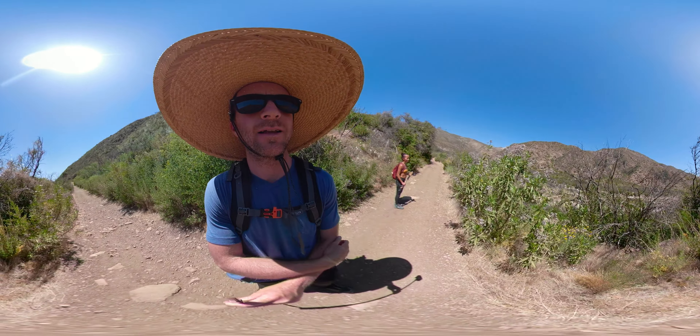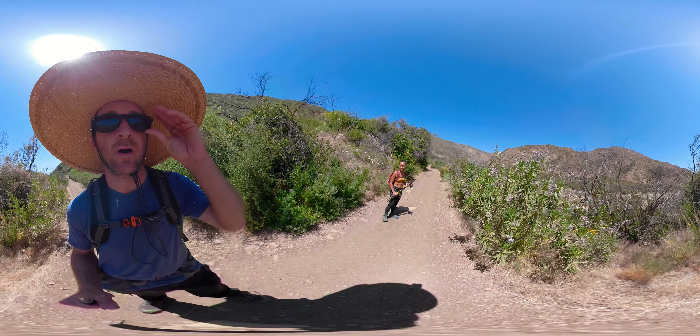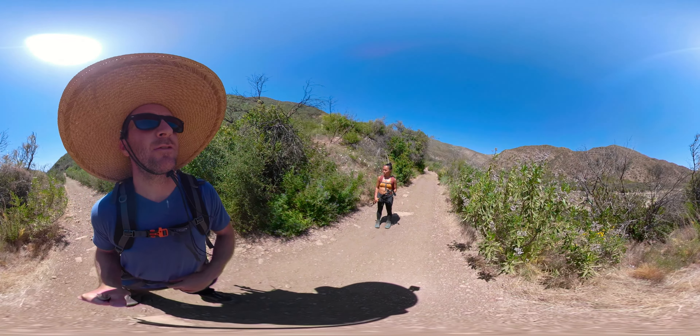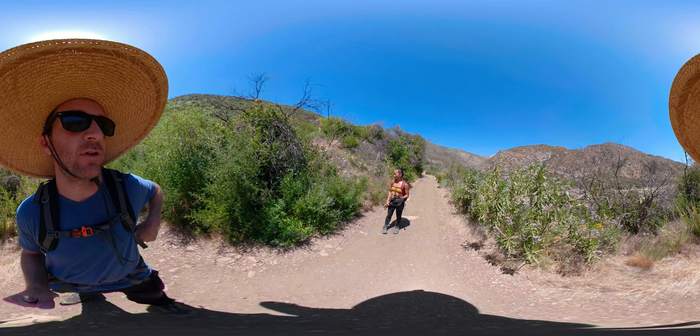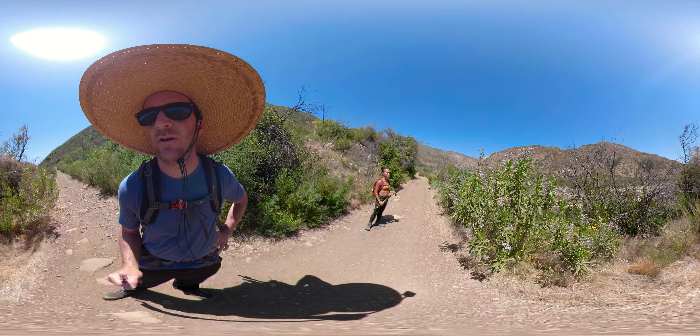Just a little update — we are now maybe a mile and a half or two miles in, and this is just from the parking lot. I don't even think this is really where the trail starts if you're looking at the AllTrails map from the main map that says Matilija Falls.